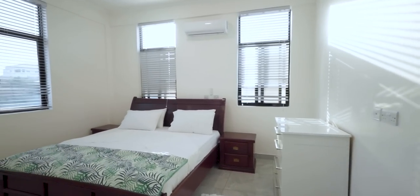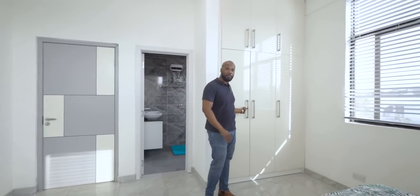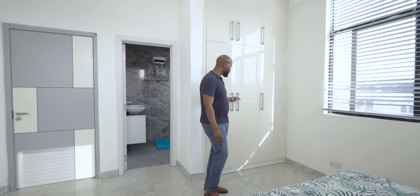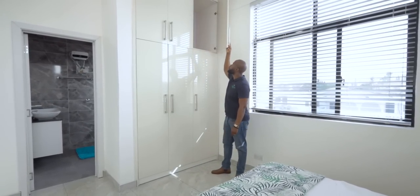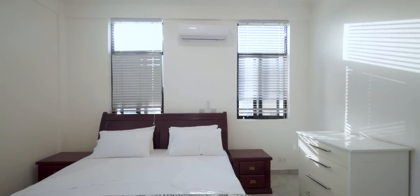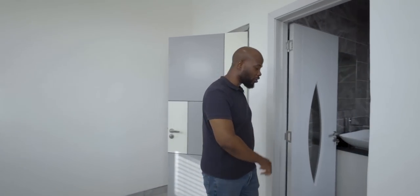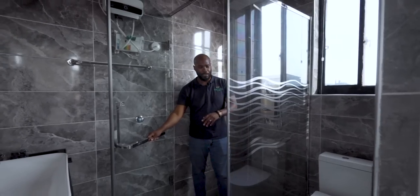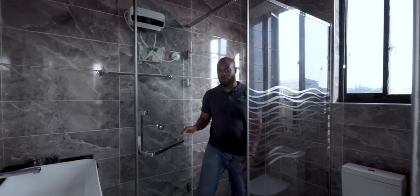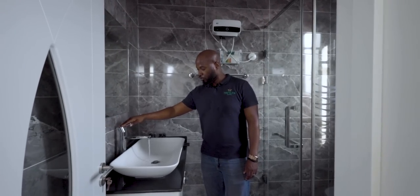Welcome to the second bedroom — fully furnished, ready for you to relax. It's slightly different from the primary bedroom, with hinged wardrobe doors but great space, and wardrobes going all the way to the top. The lighting is very good and there's both a fan and AC. All bedrooms have ensuites — this one is a very similar size to the primary, with heavy, sturdy doors and space for two people comfortably.